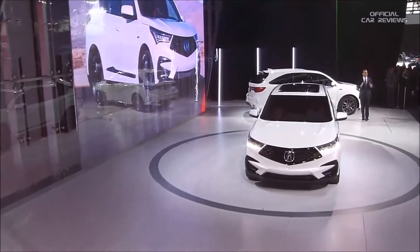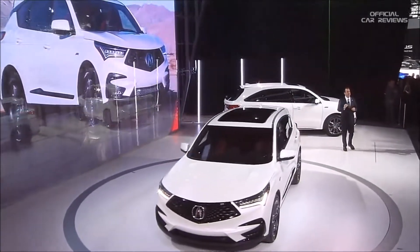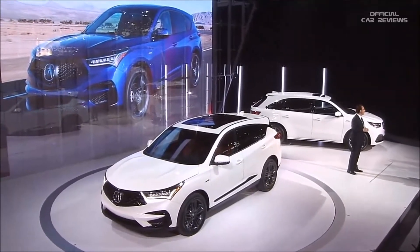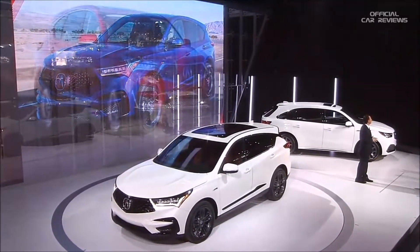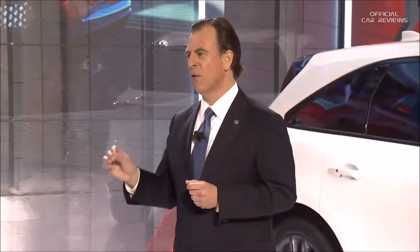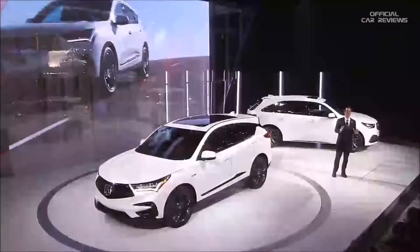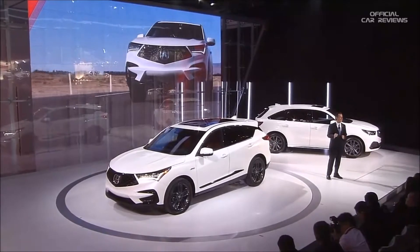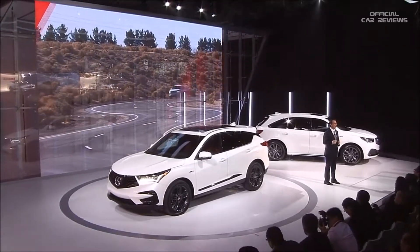Now, as good as the system may be in a static setting like the auto show, the real aha moment comes when you're behind the wheel. And we look forward to sharing this experience with you in the weeks and months ahead. That brings me to the third and final part of our story today: performance. It starts with our new Acura-exclusive platform, designed from the ground up as the foundation for a new level of handling precision, ride quality, cabin quietness, and much more.